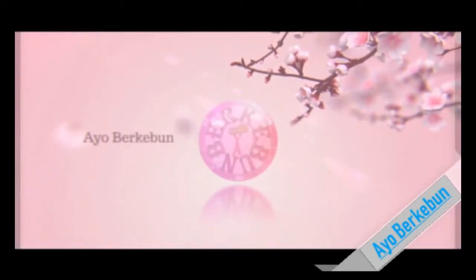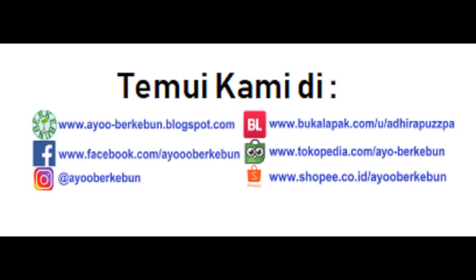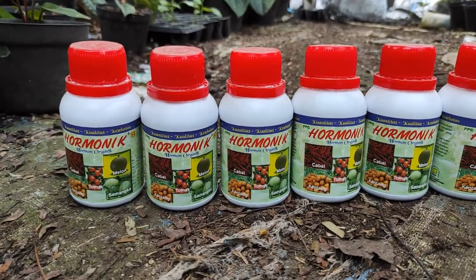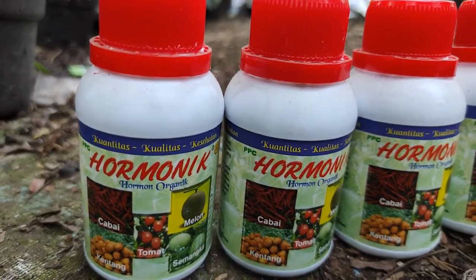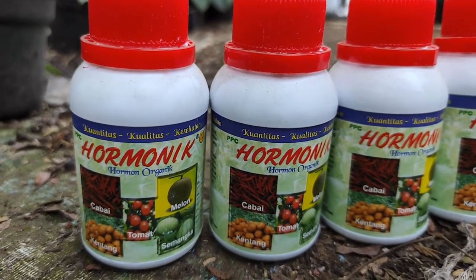Hormonik merupakan produk hormon yang bersifat organik yang diproduksi oleh PT Natural Nusantara. Hormon yang terkandung di dalam produk Hormonik NASA ini adalah senyawa alami.